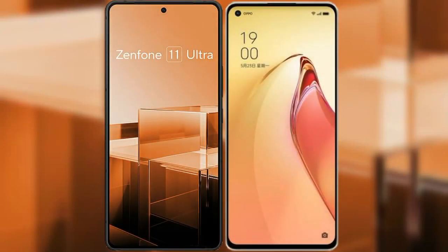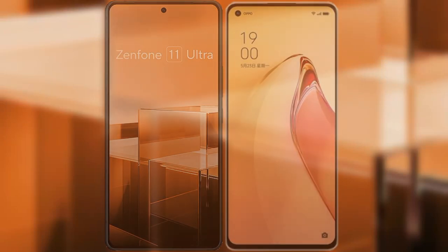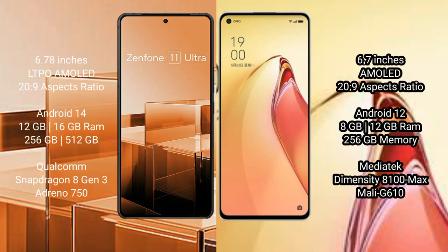I will compare the new Asus Zenfone 11 Ultra with Oppo Reno 8 Pro Plus. Asus Zenfone 11 Ultra comes with a 6.78-inch LTPO AMOLED display and 120Hz refresh rate. Oppo Reno 8 Pro Plus comes with a 6.7-inch AMOLED display and 120Hz refresh rate.